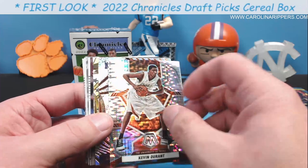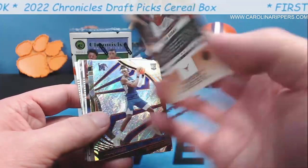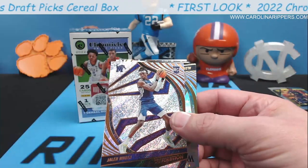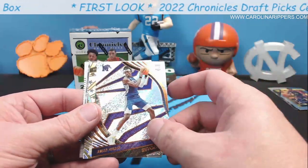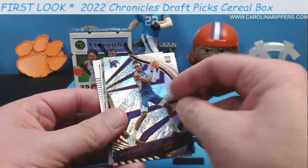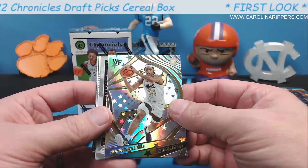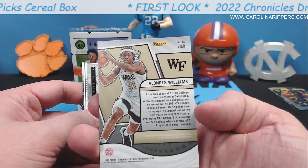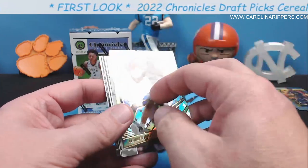Kevin Durant — this is still him in college though he's been playing in the pros for a long time. That's Mosaic — I love that set. Jalen Duran Revolution — I like the way those look. None of these are numbered though; I would love some numbered cards. This is an Astro parallel — Alandis Williams — that's my favorite card so far. My favorite part about Revolution is they put the name of the parallel right on the card so you don't have to try to remember.